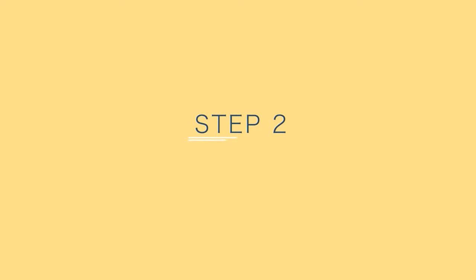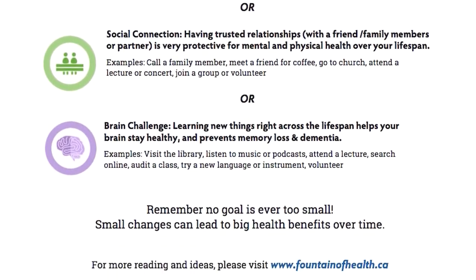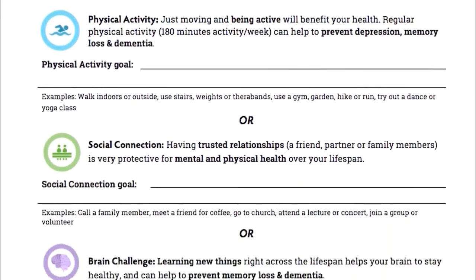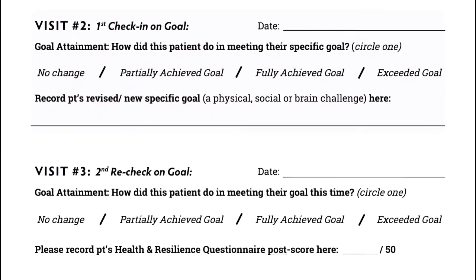Step 2: review the questionnaire results and set one small goal in one of the target health areas — physical activity, social connection, or brain challenge. You can use the office laminate to look at sample goals and review the specific evidence for changing behavior in one of those areas. Once a goal is set, write it in the take-home goal sheet for the patient and in the goal log sheet for the chart, which could also be scanned to the electronic medical record.